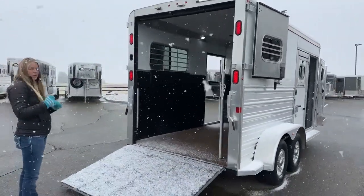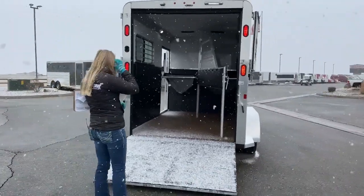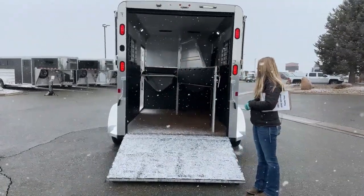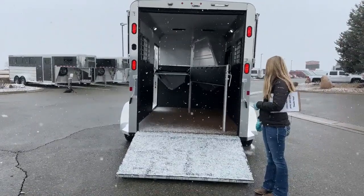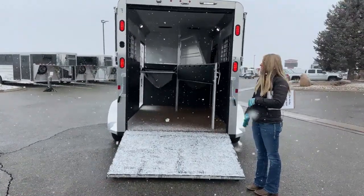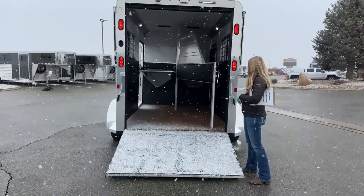If you do ever want to put shavings in there, we do recommend the larger size flake, so that it doesn't get stuck in those holes as it goes down. They've done some cool tests on these floors, and the horses are a lot more stable when they ride on this SureGrip-style floor because they don't have those mats shifting underneath them as you drive. It also helps reduce some vibration as well.